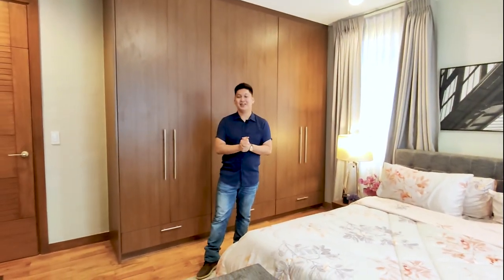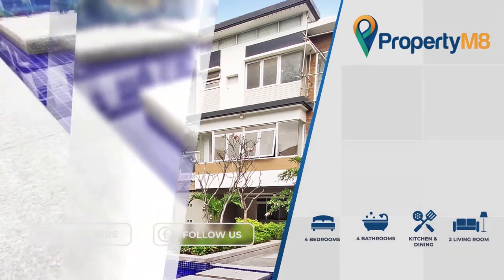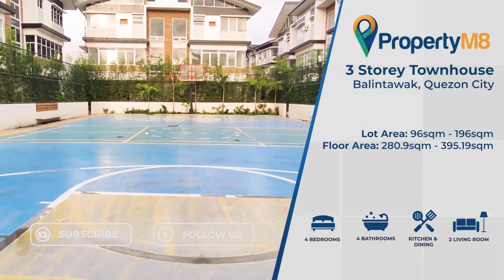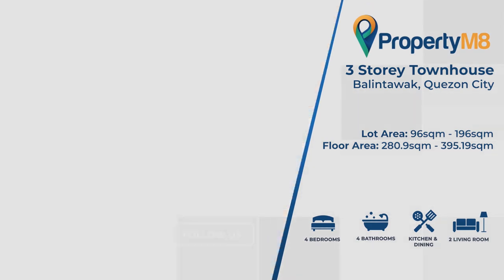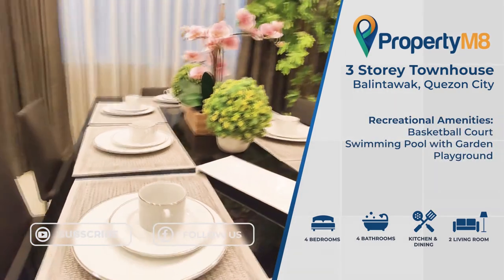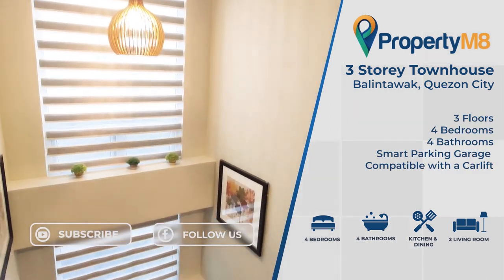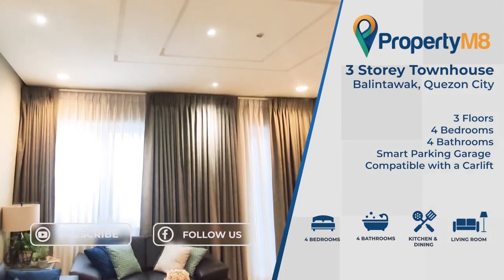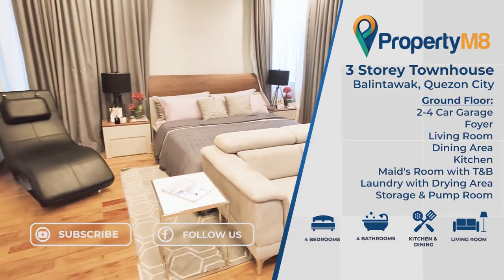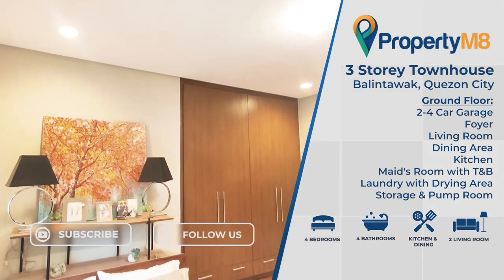Now it's time for a quick recap. A modern community flowing with life at every turn — this is what awaits you in this contemporary three-story townhouse project in Balintawak, Quezon City. Lot areas range from 96 to 196 square meters, while total floor areas range from 280.9 to 395.19 square meters. The community features a basketball court, swimming pool with garden, and playground. Each unit has three floors, four bedrooms, four bathrooms, and a smart parking garage compatible with a car lift. These are also future-ready smart homes with solar panels. The ground floor consists of a two-to-four car garage, foyer, living room, dining area, kitchen, maid's room with toilet and bath, laundry with drying area, storage, and pump room.